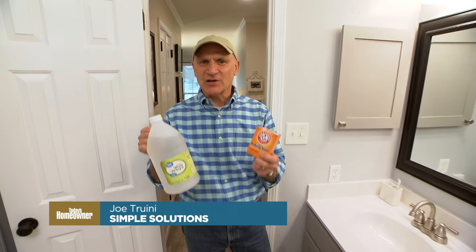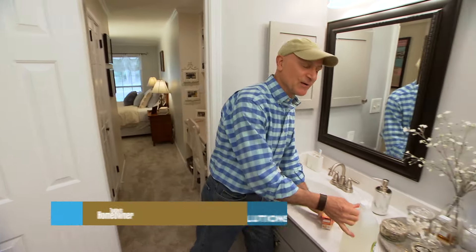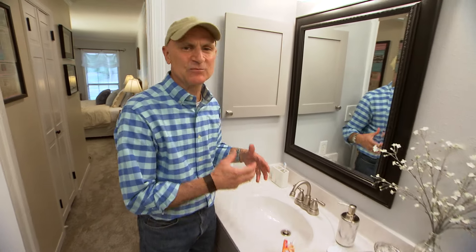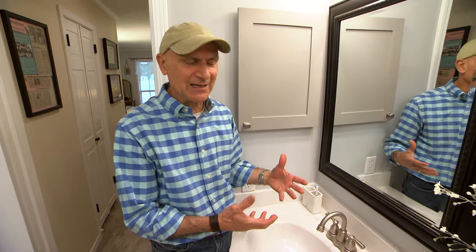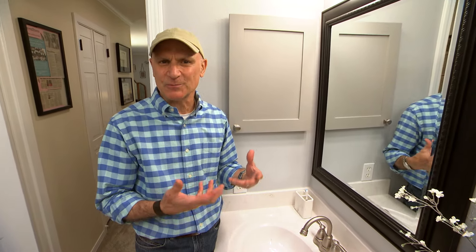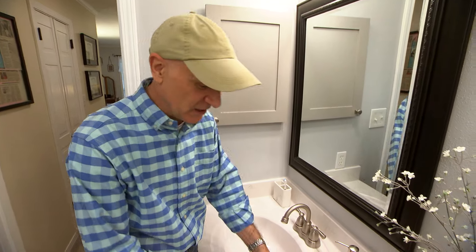It's not often I bring baking soda and vinegar into a bathroom, but today I'm going to use it to clean and deodorize this bathroom sink. Sinks often become slow draining and get clogged up with soap scum and hair and all sorts of stuff, and they'll also produce a pretty funky odor — so here's how to get rid of it.